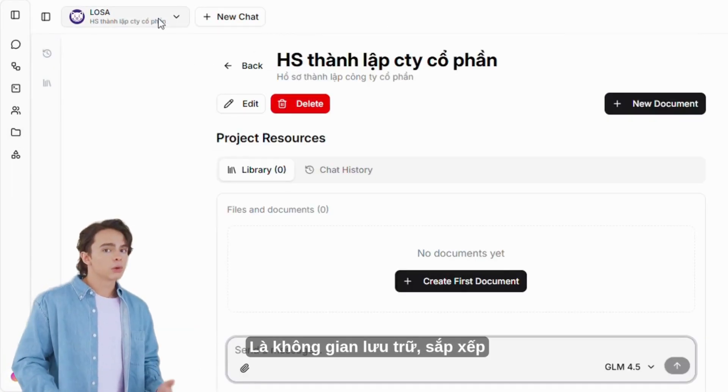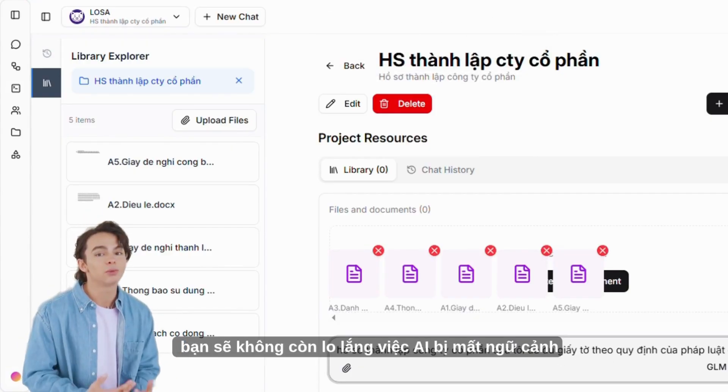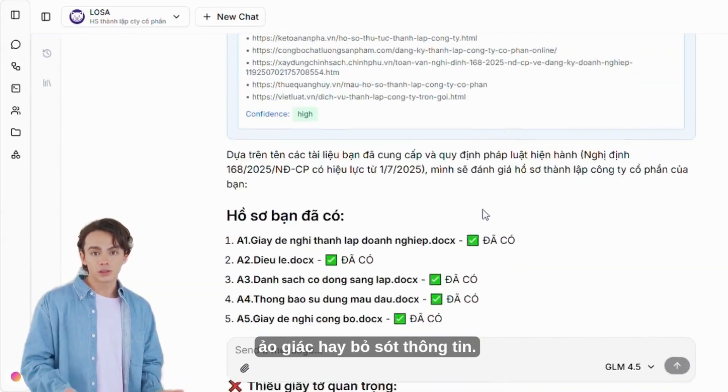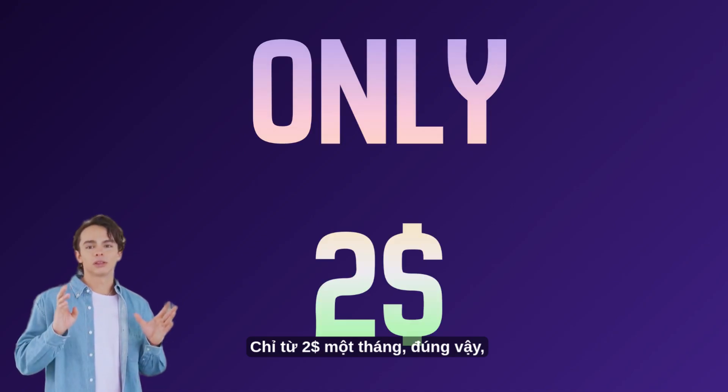AI Project is a space to store, arrange, and organize data. With this feature, you will no longer worry about AI losing context due to long chats, nor worry about AI being confused, hallucinating, or missing information.